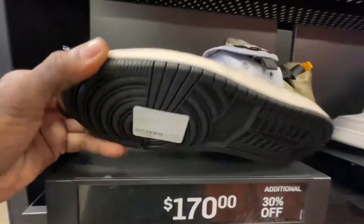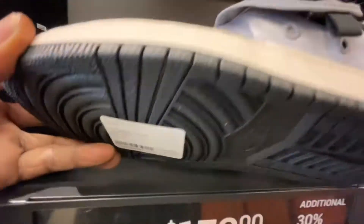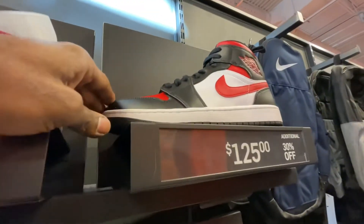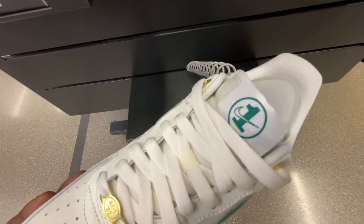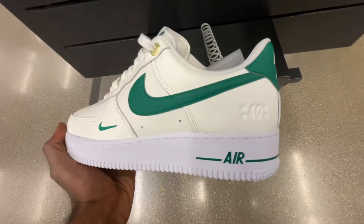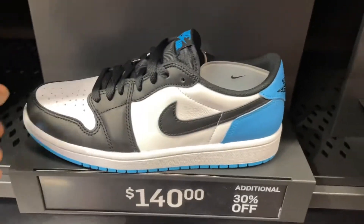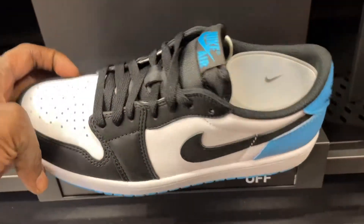Let me know if you guys are feeling any of these shoes so far. I feel like we found a good variety of sneakers at the Nike outlet since the last time we came in. Let me know which shoes you would have picked up or passed on. We also ended up finding the Air Jordan 1 Low in the UNC colorway — that was the shoe that was missing right before I was about to head out of the store. They put it back in, size 9, and that was the one missing from earlier.